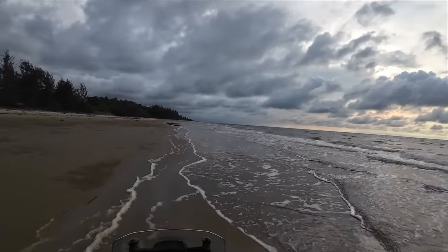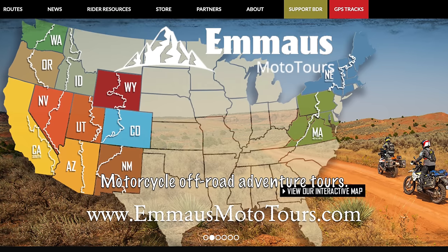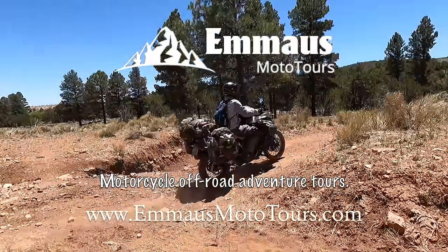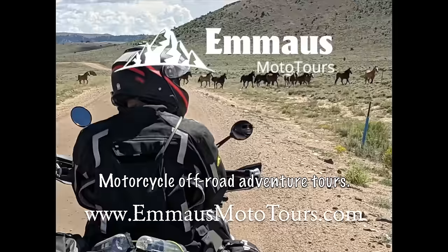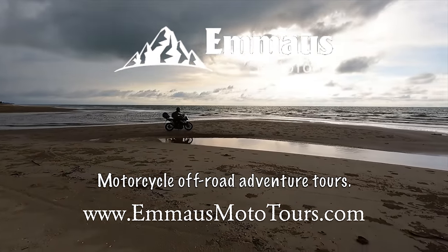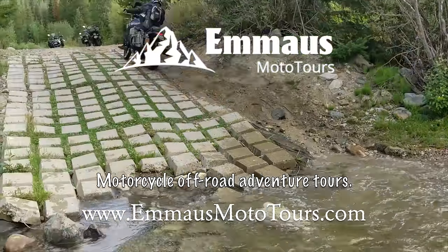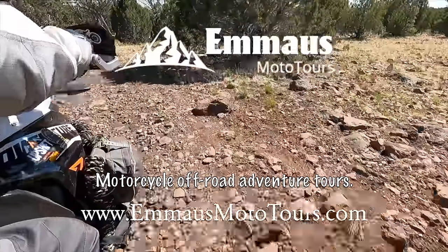We want to dedicate this beach riding experience to Emmaus Moto Tours. Emmaus Moto Tours takes people on BDRs — the Backcountry Discovery Routes — some of the best roads in the United States. They're incredible riding experiences and you get a lovely guided tour so you won't get lost. This was our own BDR — our Beach Discovery Route, the first time we'd been off-road on our KTM. Check out EmmausMotorTours.com for their full lineup of BDRs. It's a guaranteed fabulous time.